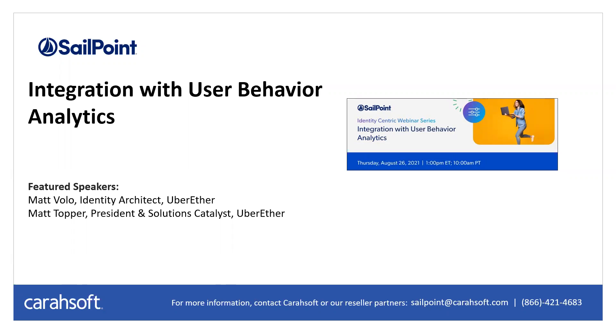CareSoft would like to welcome you to our webinar on Integration with User Behavior Analytics. Before we get started, I'd like to go over a few housekeeping items. We hope you'll ask questions using the Q&A box at the bottom of your screen, and we'll do our best to answer all questions at the end. If we don't get to your question, the SailPoint team at CareSoft will follow up offline. CareSoft Technology is a trusted government IT solutions provider delivering software and support to federal, state, and local agencies, maintaining dedicated teams supporting vendors including SailPoint. A copy of the webinar will be emailed to you.